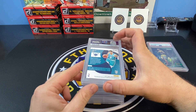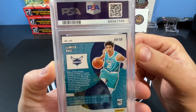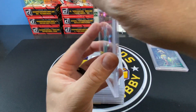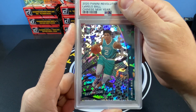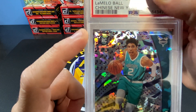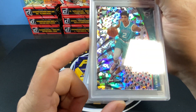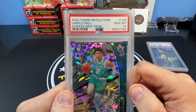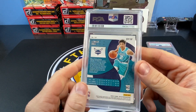Next up we have a LaMelo Ball — this is the Chinese New Year. Let's take a quick look at the back. Corners look pretty good. I picked this up at a local show for like 60 bucks and then sent it in. The corners look pretty good; maybe there's a little whitening up there, but otherwise pretty good. I'm hoping for a 10, but I won't be upset with a nine — and we got a 10! Two for two. That's nice.